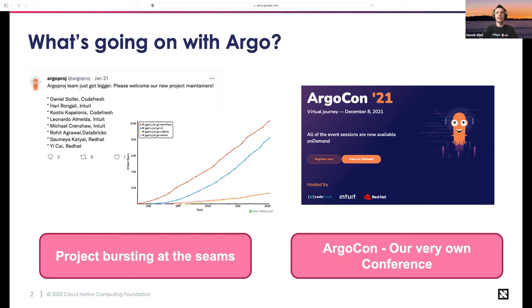Another thing I was super excited about a couple of months ago was we had our first very own conference called ArgoCon. For those of you that missed it, there were a number of really good sessions, and they're all available on demand now. If you want to go and learn more about Argo, there's a list of about 14 to 16 really good sessions that are worth a look. I'll drop the link in the chat.